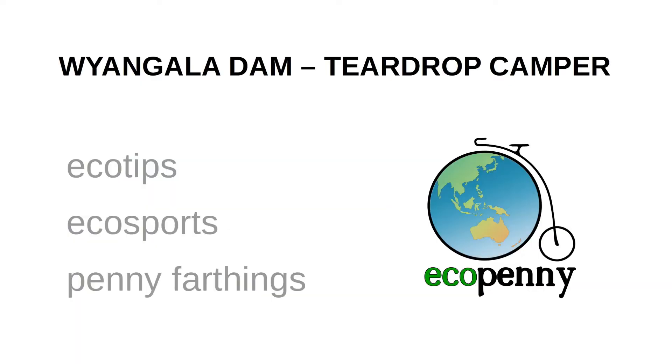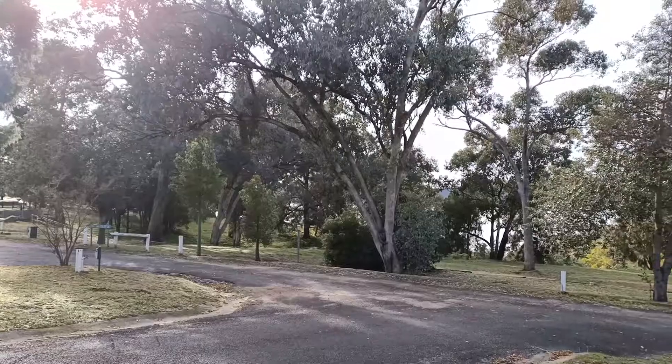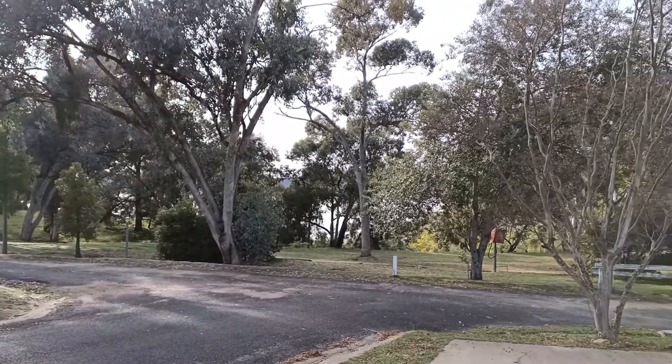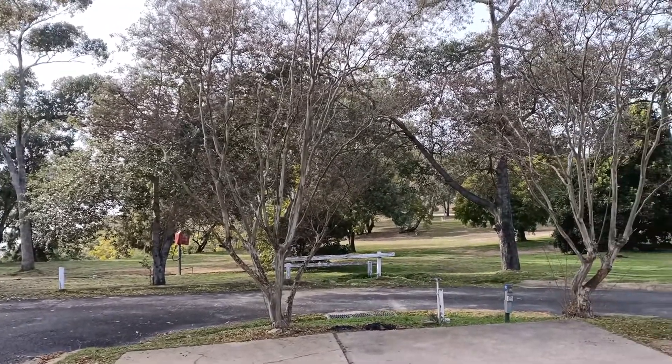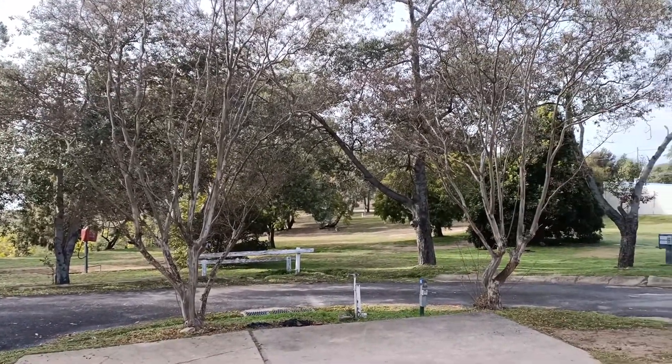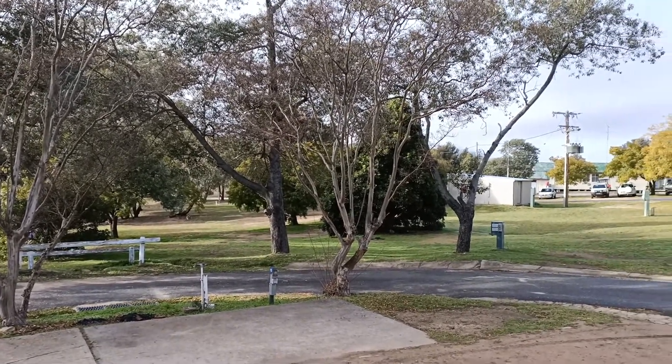We're staying at the Reflections Caravan Park at Wyangala Dam just to check it out. We borrowed a teardrop trailer to try that out too. Just going to do a bit of kayaking — a quick overnight stop, then head back home mid-morning. It's a beautiful spot here. Not many people because it's a weekday and it's winter, so it's heading into the off season. Most people would be here for summer, for kayaking and fishing and water skiing and all that sort of thing.